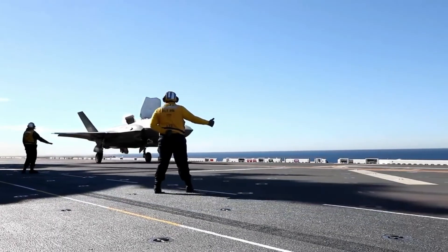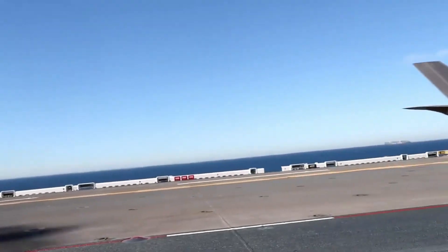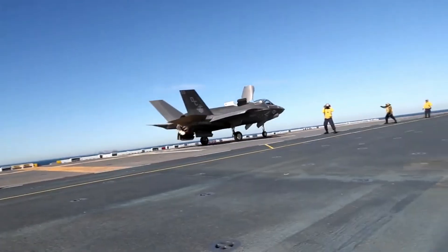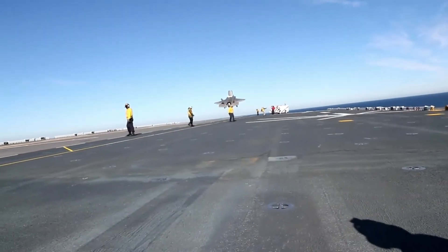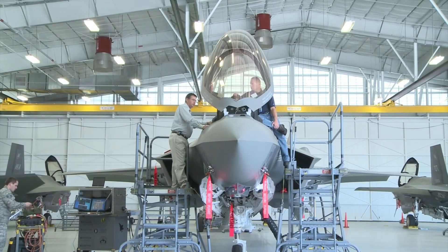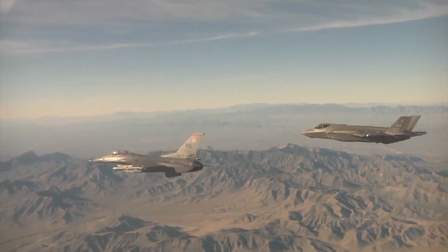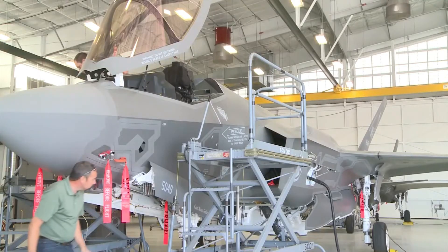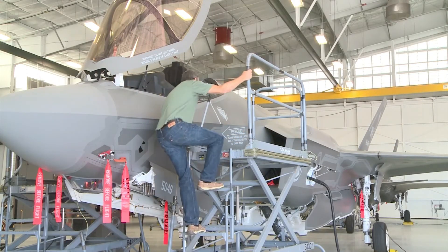We are producing F-35s at a rate of 156 per year, Taiclet said. We expect to continue at that pace while simultaneously working to finalize TR-3 software development and testing. Upgrades to the F-35, known as Technical Refresh 3 or TR-3, include a more potent onboard computer processor and control software. The TR-3 enhancements are essential to the F-35's next production version, Block 4, which will greatly boost the fighter's onboard sensors, communications, and weaponry capabilities.